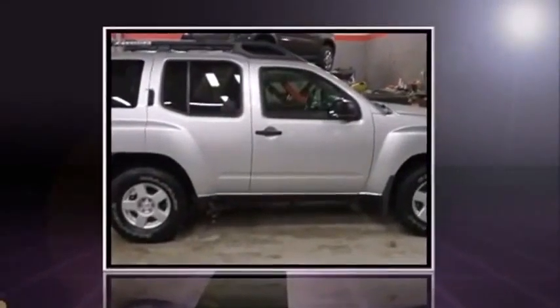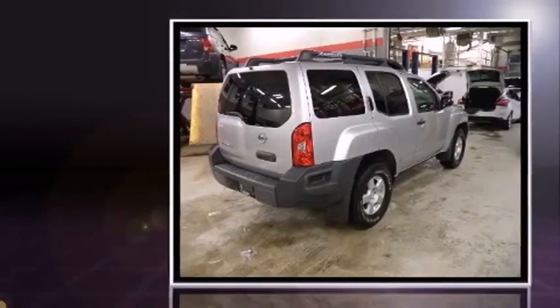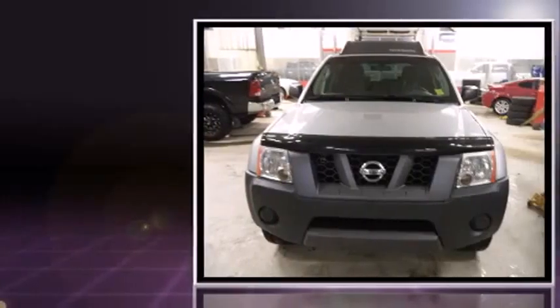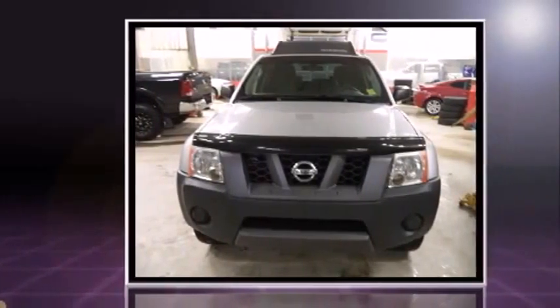Take command of the road in the 2005 Nissan XTERRA. Smooth gear shifts are achieved thanks to the refined six-cylinder engine, providing a spirited yet composed ride and drive.